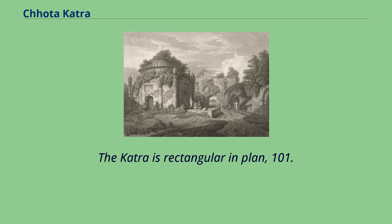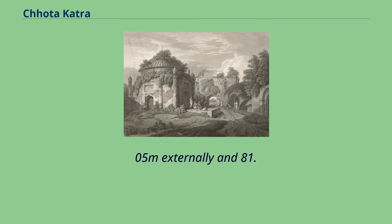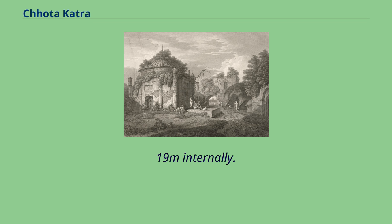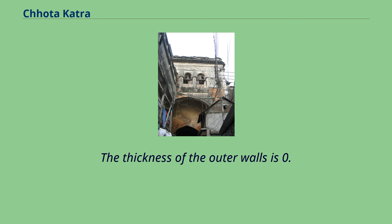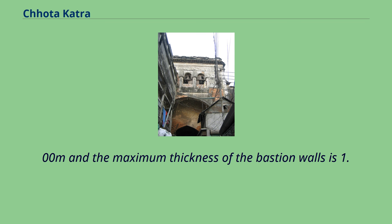The Katra is rectangular in plan, measuring 101.20 m × 92.05 m externally and 81.07 m × 69.19 m internally. The thickness of the outer walls is 0.91 m × 1.00 m, and the maximum thickness of the bastion walls is 1.22 m.